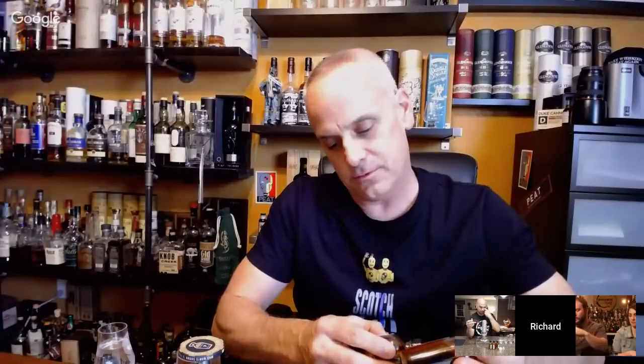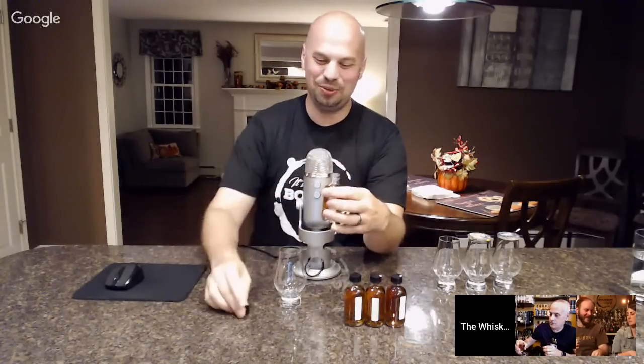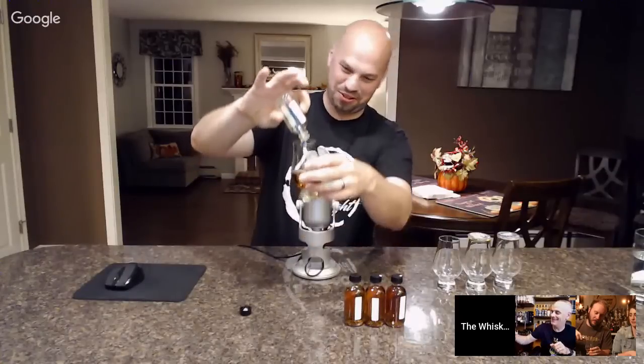I'd say let's go with the Maker's Private Select first — it's a weeded bourbon, so it should be a little lighter on the palate and let the rye in the others kick in later. It's 111.7 proof, so lighter he says. These are pretty heavy pours so no judgment if you don't finish your sample.